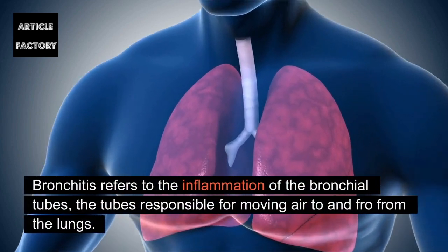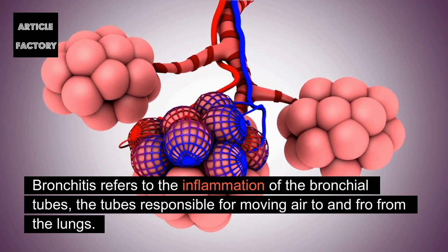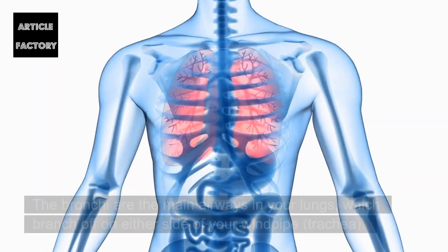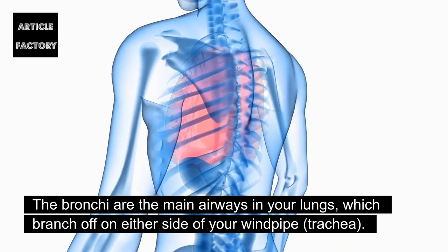Bronchitis refers to the inflammation of the bronchial tubes, the tubes responsible for moving air to and from the lungs. The bronchi are the main airways in your lungs, which branch off on either side of your windpipe, the trachea.